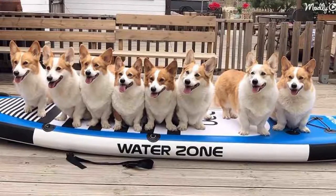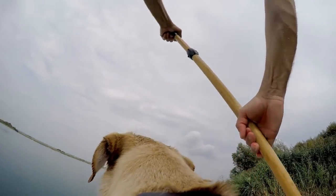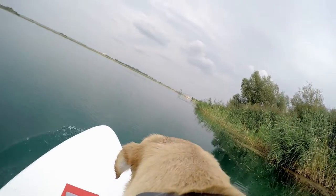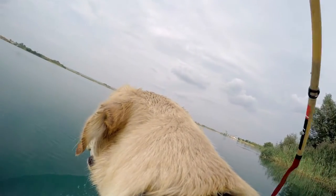Some of them swim about while others catch a ride with his rowing. There is a whole lot of tail wagging and happy barks happening. The owner struggles to row but finds some balance with two corgis. The dogs that manage to hop aboard are happy, barking at the other corgis to check them out.